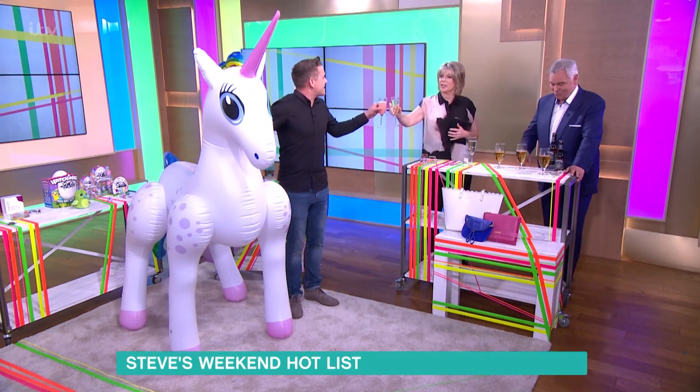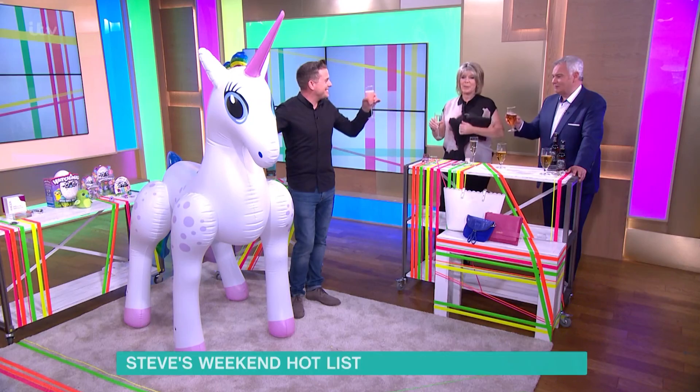I'd like to blow it up! Cheers! Thank you very much, have a lovely weekend. Thank you for my bag — cheers!